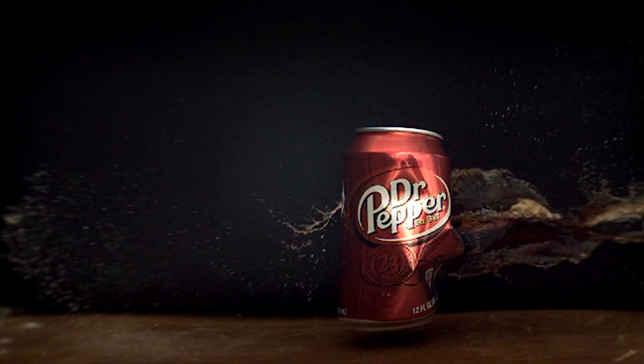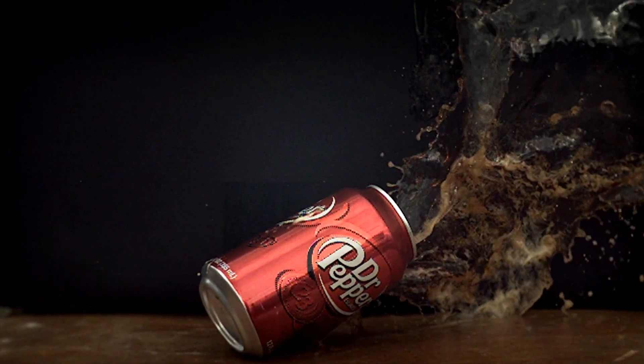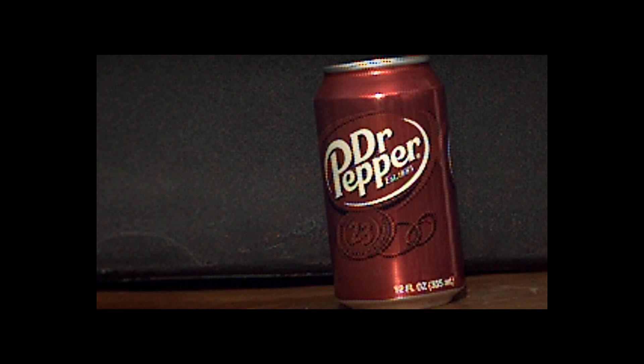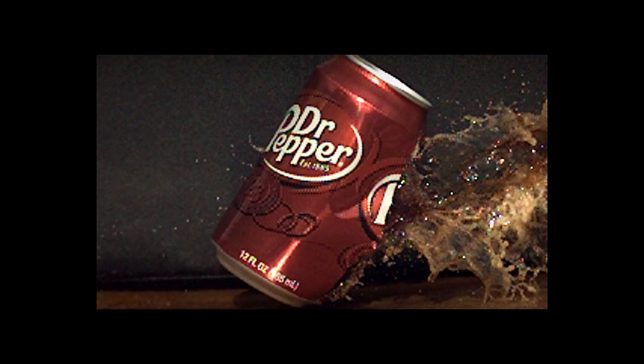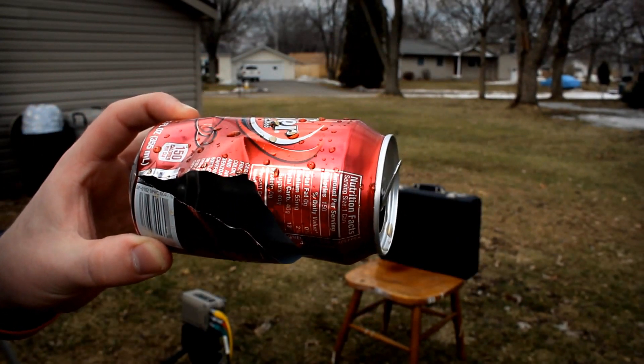There is the damage that we induced with our BB gun.